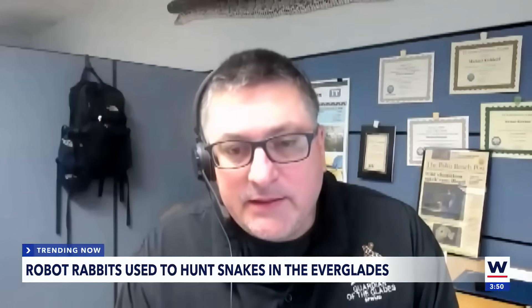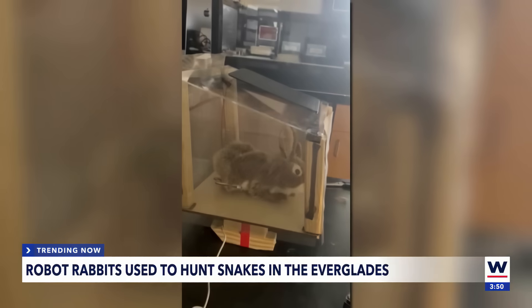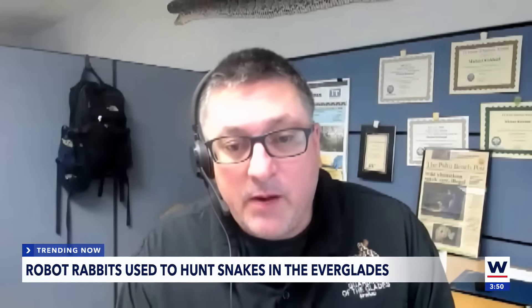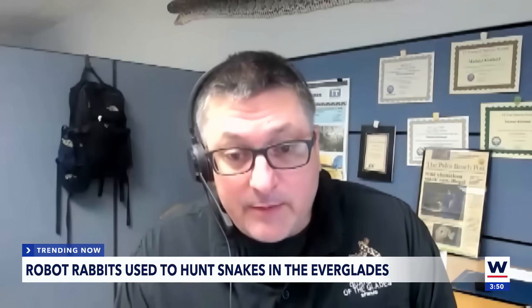If we can see a statistically significant number of pythons that are coming to investigate these robotic rabbits in the pens, that would be a success. Because right now, pythons do a great job of staying hidden.